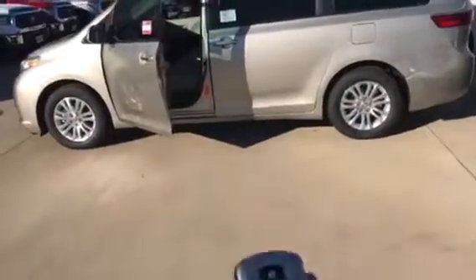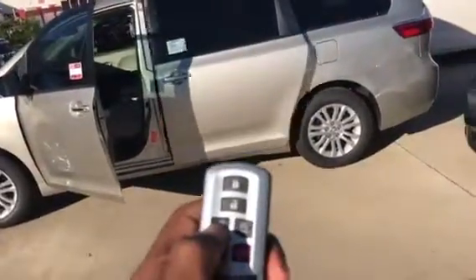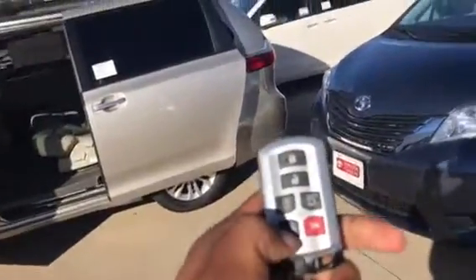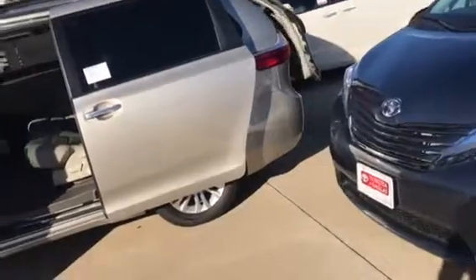Right here we have our key fob. This button is going to control the side doors and the trunk. This is seating for eight. Let's check out the trunk.